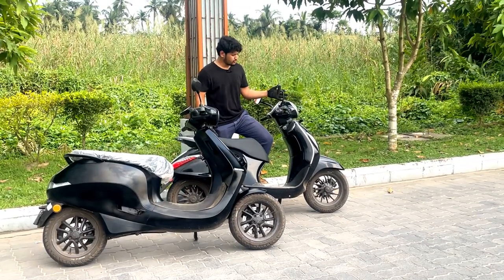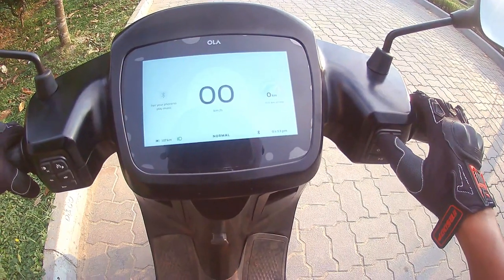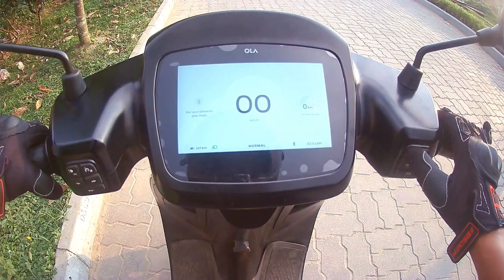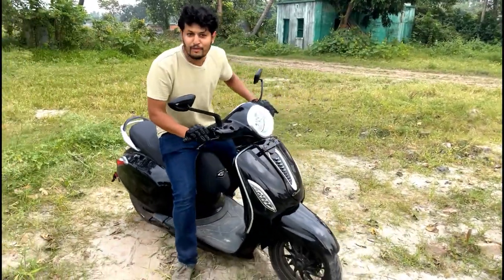In the Chetak you get two modes: drive mode and eco mode. But in the Ola you get four modes: normal mode, eco mode, sports mode, and hyper mode. Both bikes also come with a reverse mode. It's a very sandy area here so let's try the reverse mode — oh man, there is a lot of power in reverse mode!